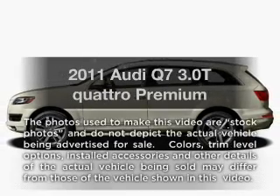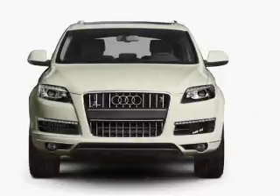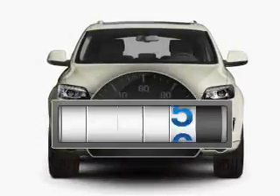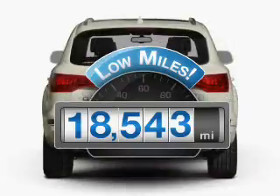Imagine yourself in this 2011 Audi Q7. Everything you need under one roof with this great vehicle. Why worry about high mileage? Choosing a ride with lower mileage is the right choice for your busy life.